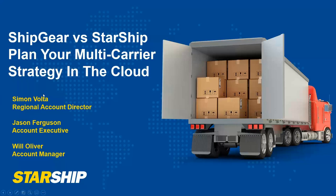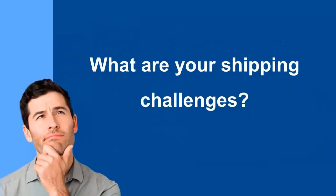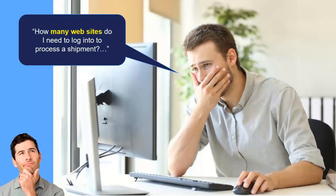So what are some of your shipping challenges? As we look at how we can address the more advanced needs and challenges customers have today in their operations, we look at a few things — like how many websites do you need to log in to in order to process shipments. Many of you are using Ship Gear today, but you may also be using other applications like World Ship, Ship Manager, post office platforms, or LTL platforms — going to different websites to rate shop your LTL and pallets. Those are things that Starship can potentially address.